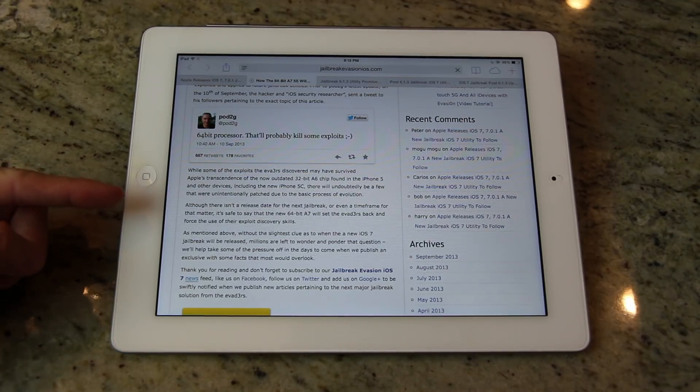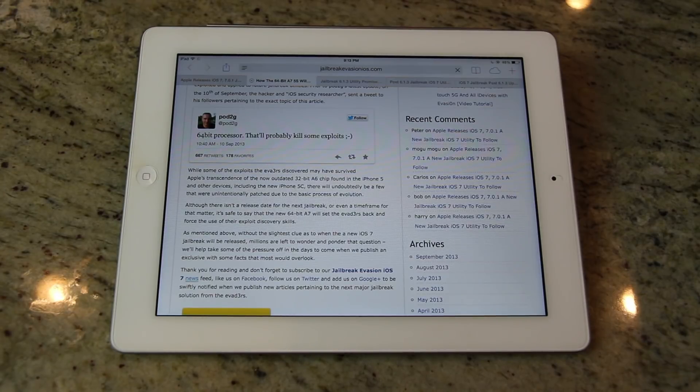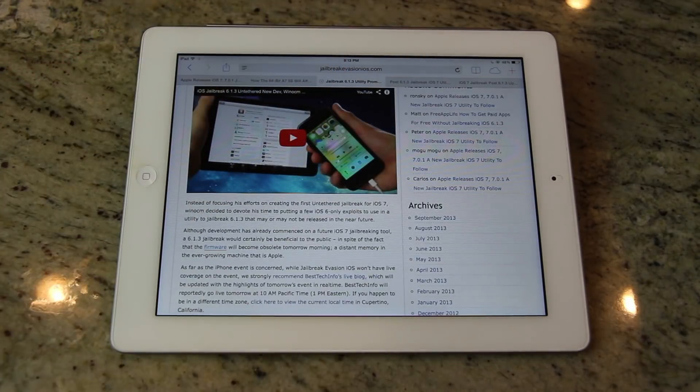Although there isn't a release date for the next jailbreak or even a time frame, it's safe to say that the new 64-bit A7 chip will set the evaders back and force the use of their exploit discovery skills. Now let's talk about 6.1.3 and 6.1.4 for a quick second.